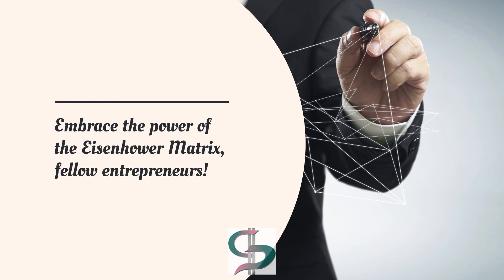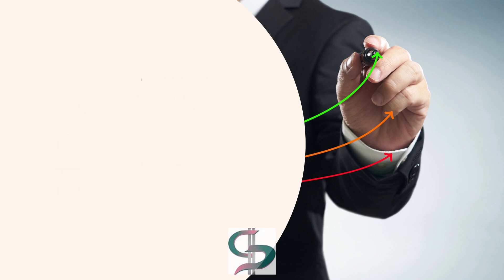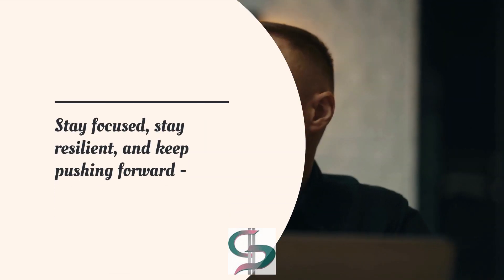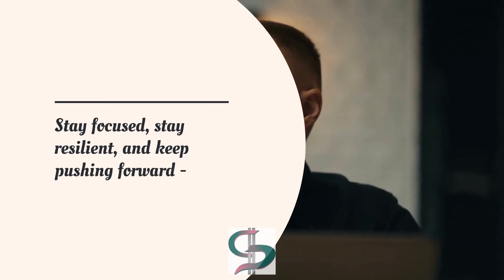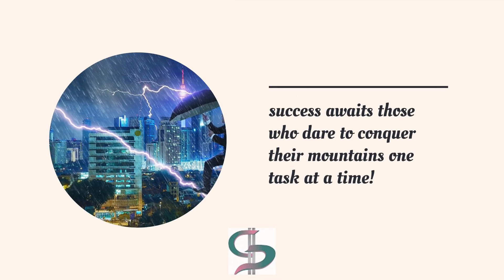Identifying and eliminating these unnecessary tasks is paramount in seizing back command over your agenda. Embrace the power of the Eisenhower Matrix, fellow entrepreneurs. Effective task prioritization is key to unlocking your full potential. Stay focused, stay resilient, and keep pushing forward. Success awaits those who dare to conquer their mountains one task at a time.